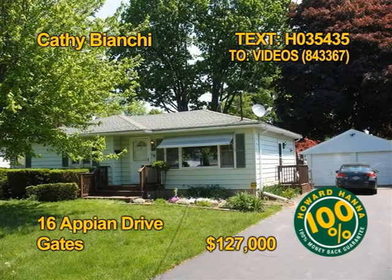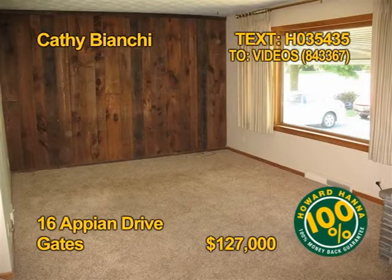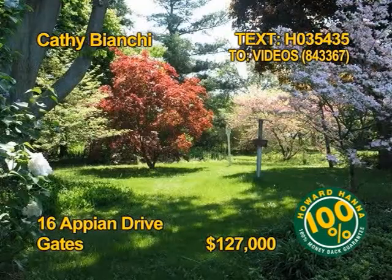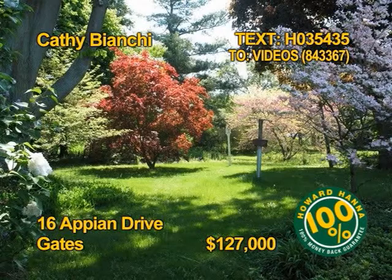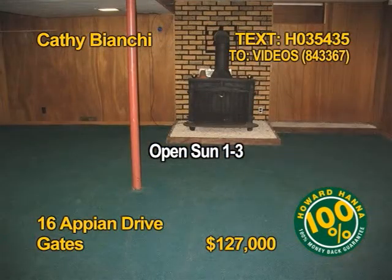Renters, this super affordable, move-in-ready ranch might be perfect for you. Three bedrooms, a bath and a half, almost 1,100 square feet on a huge park-like lot. All appliances stay, even the washer-dryer. Join Kathy Bianchi for a tour of 16 Appian Drive, Sunday 1 to 3 p.m.